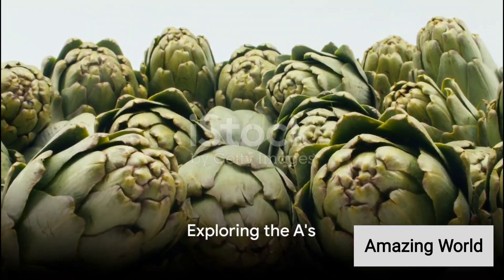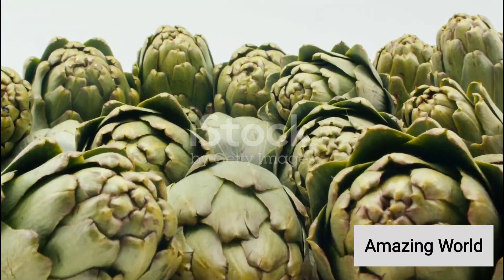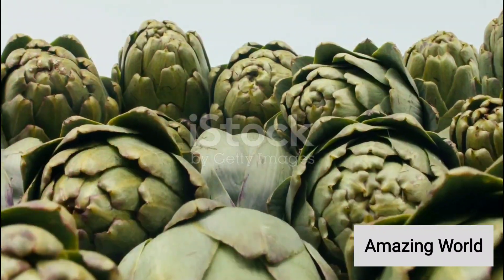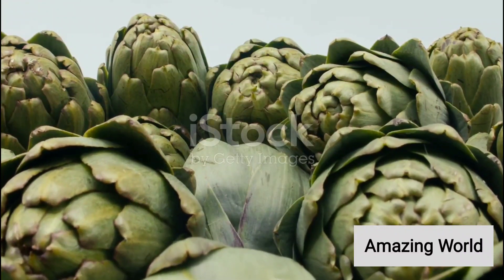Ever pondered over the complete list of vegetable names in English? Well, buckle up and prepare to venture on a journey through the alphabet, exploring the colorful world of vegetables.